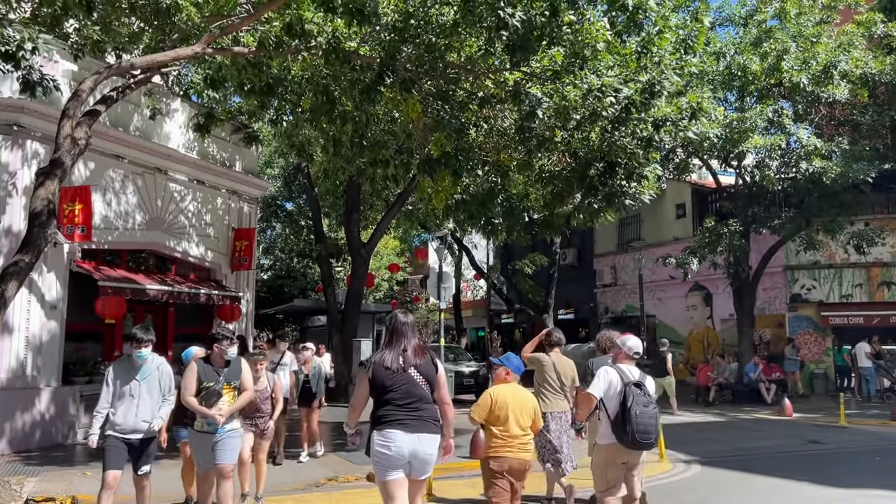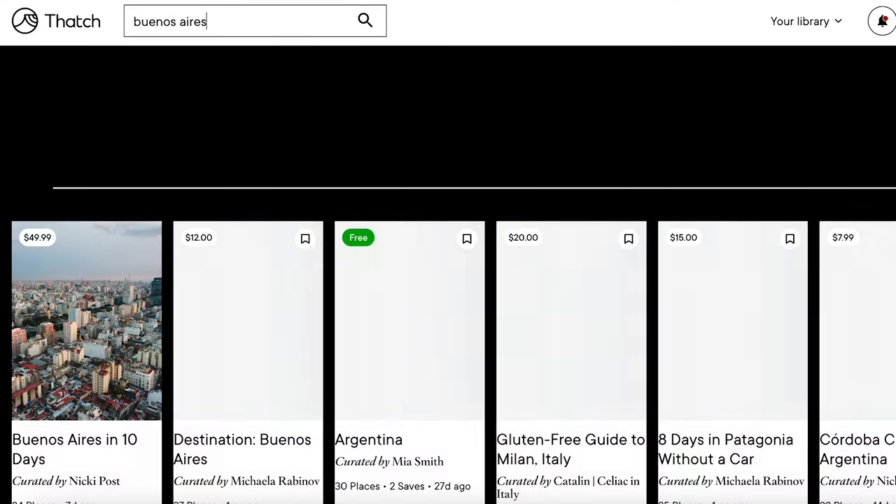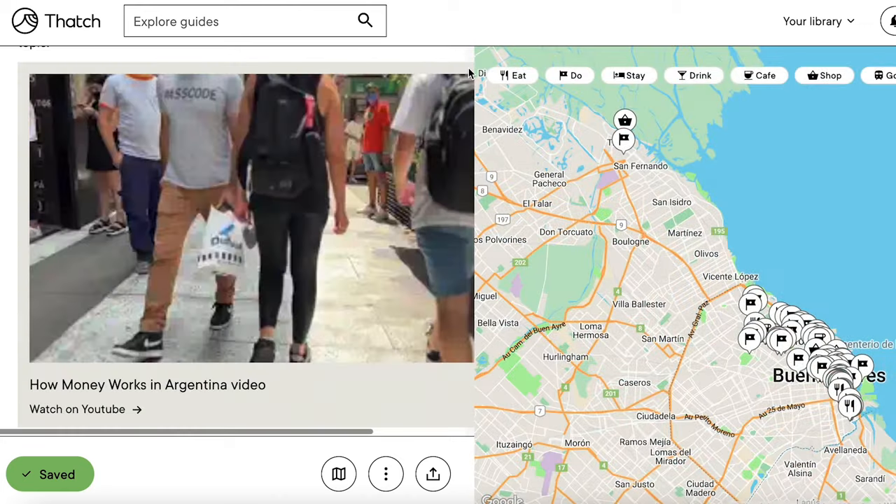And just like that, 10 days are over. If you want more details on this 10-day itinerary I've got my blog post listed in the description below. I've also posted the link to the Thatch guide if you want all the details. And if you're looking for free activities in the city of Buenos Aires, just click on this video here and you can find a ton of free activities.